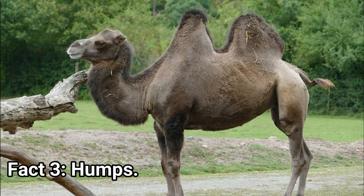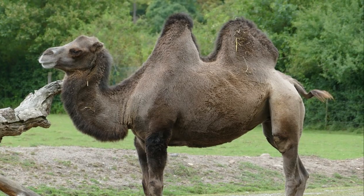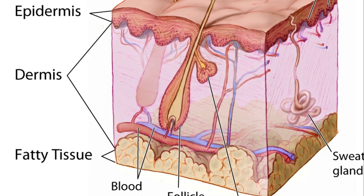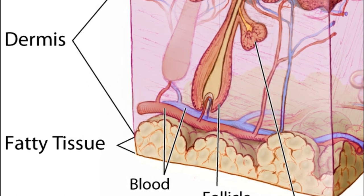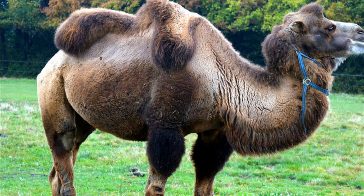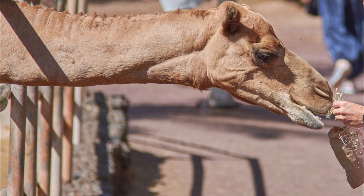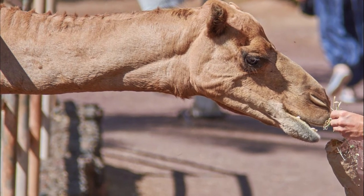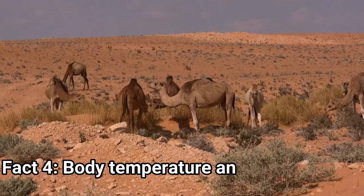Fact 3: Humps. Despite popular belief, the humps are not containing water. To the contrary, they contain fatty tissue, which allows the camel to travel for days without eating or drinking. In such a case, the fat is consumed — it is broken down into water and energy, and the hump starts to shrink. It will regain its original size when the camel starts eating again. Thanks to the humps, the camel is able to travel for 100 miles in the desert without water.